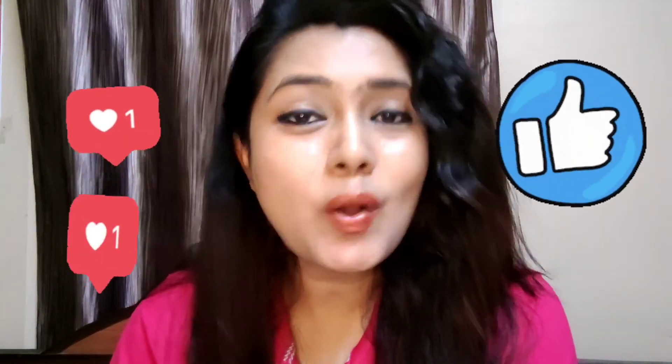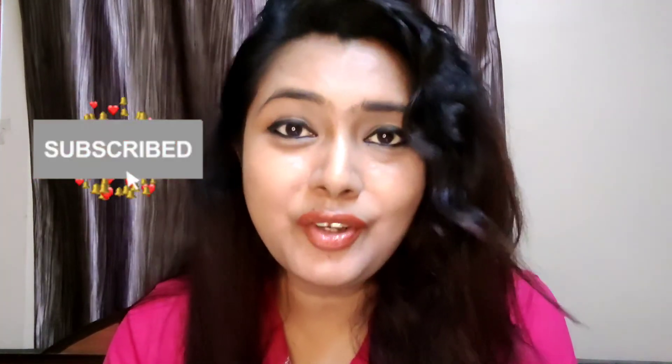If you like this video, then do give a thumbs up. Please drop your comments on what you like and don't like about this video so that this lipstick swatch channel can be customized as per your interest. Please do subscribe to my channel — it will cost you nothing but it would mean the world to me. So until the next video, loads of love, lots of light and positivity. Bye-bye.